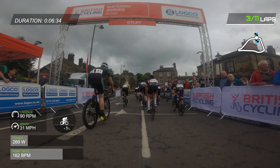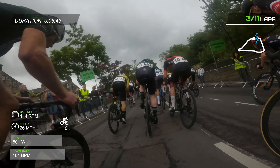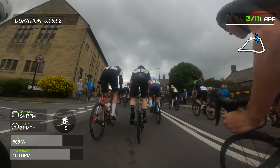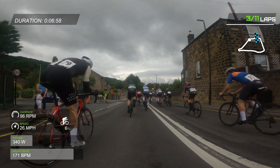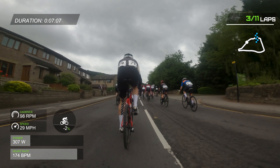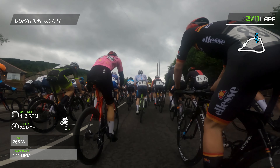Just like that, we're back into the chicane and the hill. The first couple of times round I tried to stick to the inside of the course, but I wasn't really able to move up any places. So on this time round I decided to try moving up on the right hand side and see if I can get any more success.